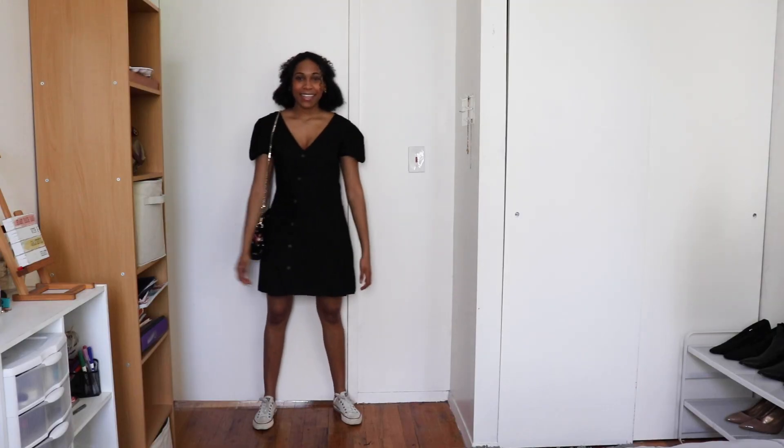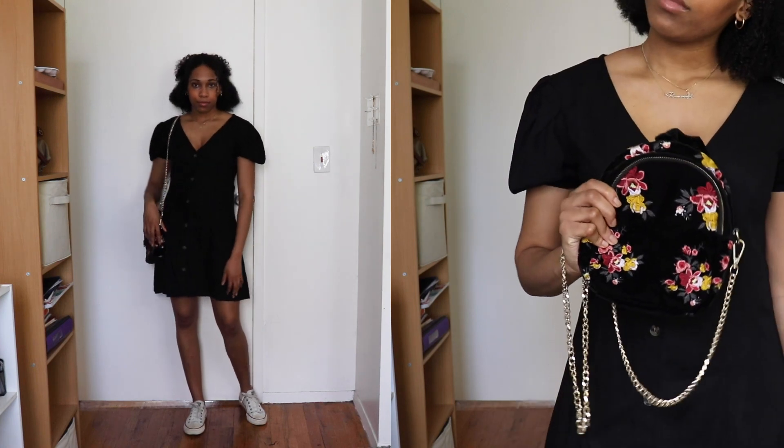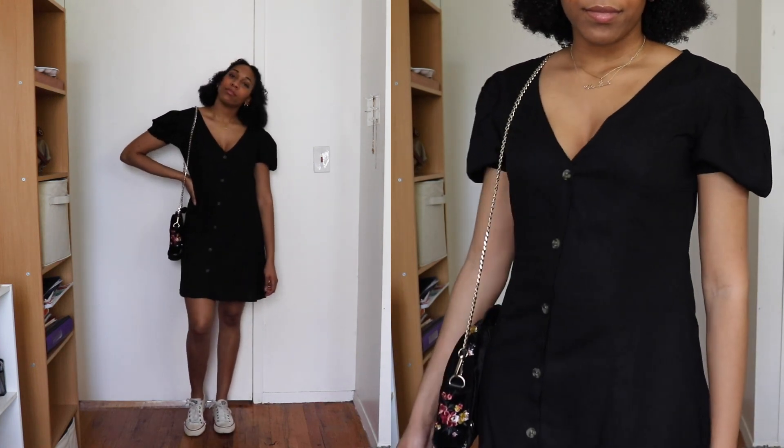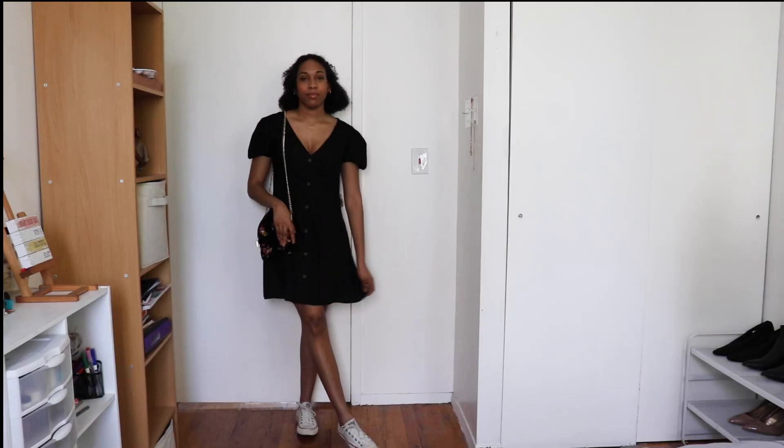For this next outfit I decided to pair the black dress with a black velvet floral bag from Zara. I really love this bag because you can wear it as a crossbody or as a backpack, and to keep things super casual I decided to wear white Converse.